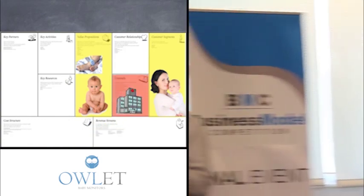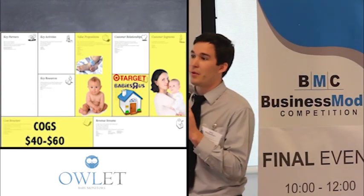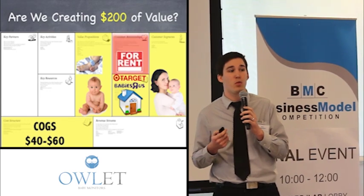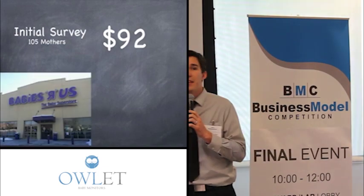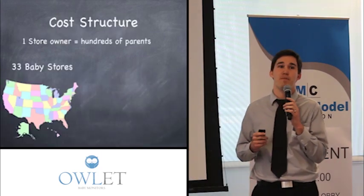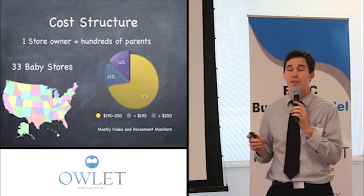Our next question was how are we going to reach our customers. We initially thought through hospitals, but after talking with pediatricians and mothers, we realized the best place to sell would be in retail locations. When we looked at how much it would cost to make our product, customers would have to buy it at around $200. We originally assumed we'd have to rent the product, but we got out of the building and talked to people at Babies R Us. They told us the products being purchased most were in the $200 range, so we called 33 other baby stores — they told us the exact same thing. We were completely wrong: 71% of baby monitors being purchased today are in the $200–$250 price point.